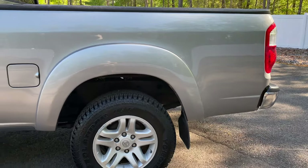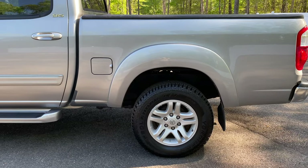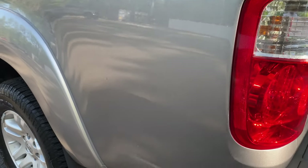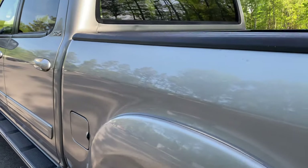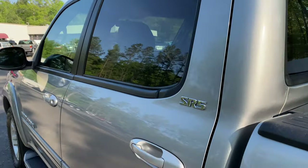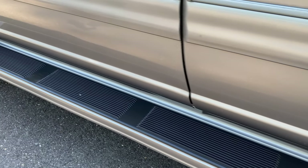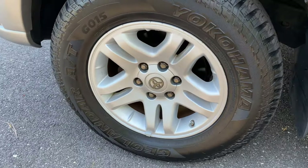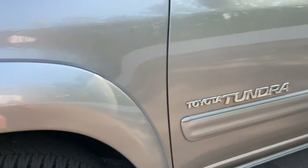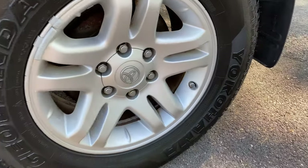Brand spanking new Yokohama Geolander all-terrain tires, just installed 600 miles ago. The reverse side has white letters — they still have the blue on them. Later on in this video, we're going to have this truck up on a lift and show you the undercarriage, and that is perhaps the most impressive part of this entire truck.